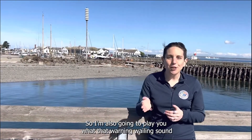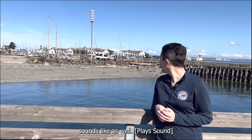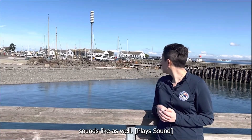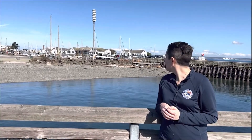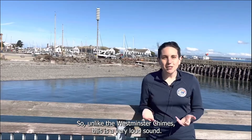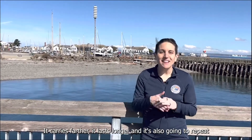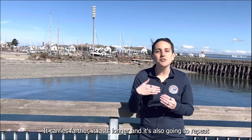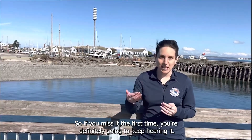I'm also going to play you what that warning wailing sound sounds like. Unlike the Westminster chimes, this is a very loud sound. It carries farther, it lasts longer, and it's also going to repeat during an actual tsunami event. So if you miss it the first time, you're definitely going to keep hearing it.